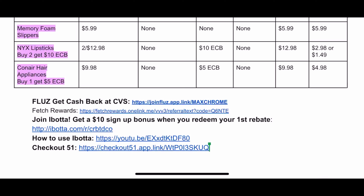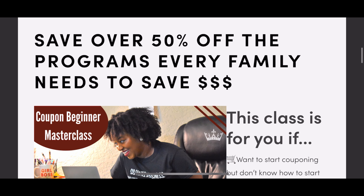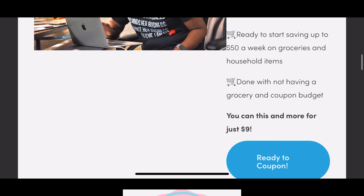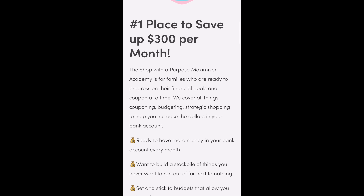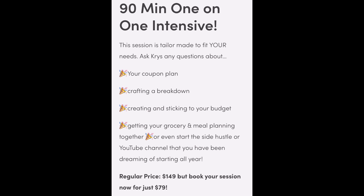Before we dive into the deals, I want to tell you guys about my Black Friday specials. I'm offering over 50% off. If you're a beginner who's never couponed before or is just starting out and struggling, the Coupon Beginner Masterclass is for you — it's just nine dollars. If you've been couponing a bit longer and need ongoing support, questions answered, and budget help, the Shop with a Purpose Maximizer Academy membership is for you at just 49 dollars per month. Buy during this Black Friday sale ending December 2nd and get one month free.